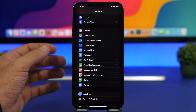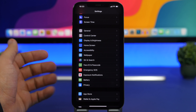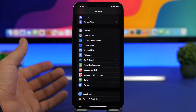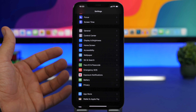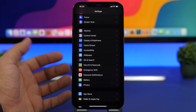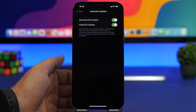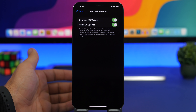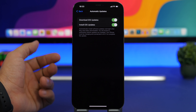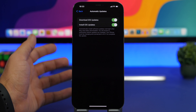iOS 15 has just recently been released and in the near future we will get quite a lot of updates from Apple. I suggest you always make sure your device is updated — all the fixes that need to come to your iPhone will come with those updates, and that includes battery life. Go to General > Software Update > Automatic Updates and make sure you have both options turned on so updates are automatically downloaded and installed.